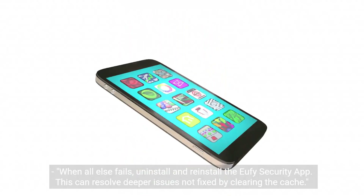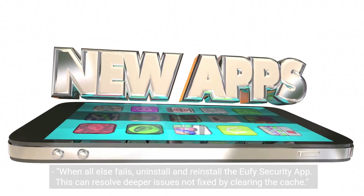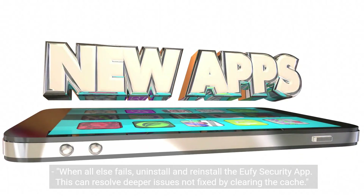Step 5: Reinstall the app. When all else fails, uninstall and reinstall the Eufy security app. This can resolve deeper issues not fixed by clearing the cache.